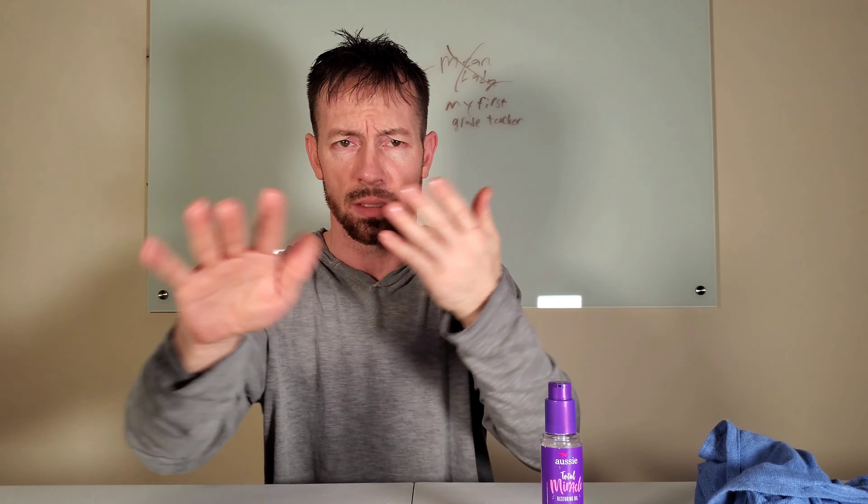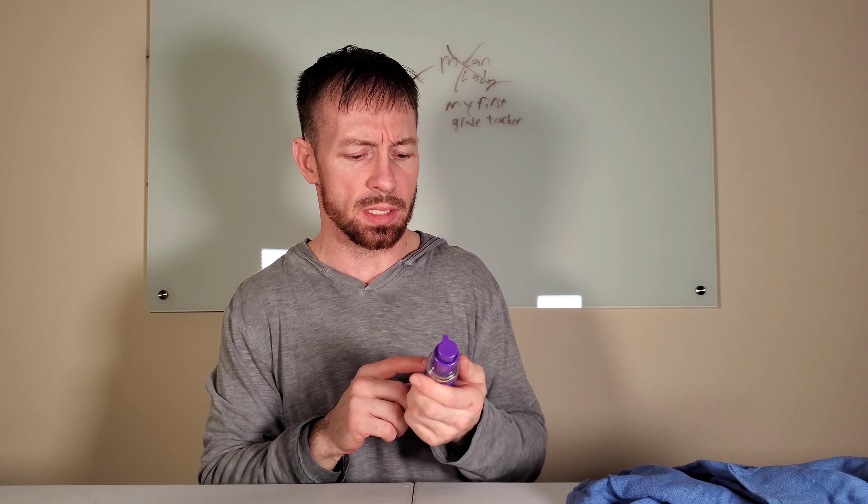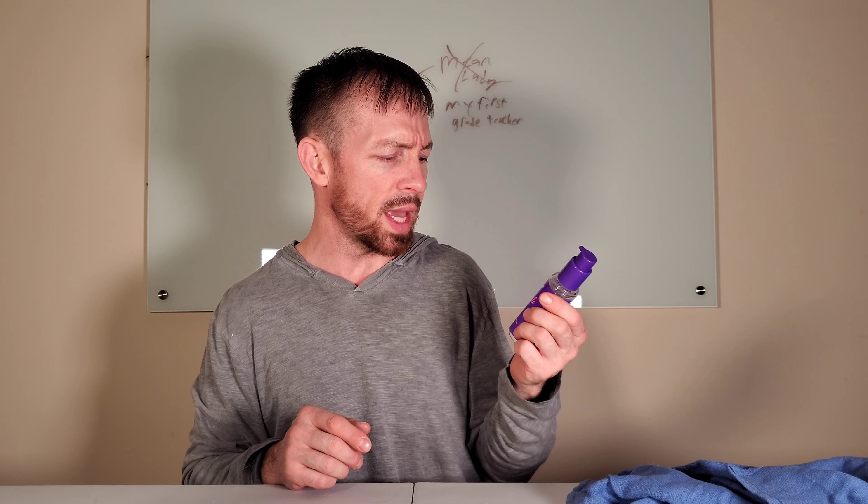We're here to test the product. My hands are definitely greasy — hairy greasy. This is Aussie Total Miracle with apricot and Australian macadamia oil. I've got it available at www.mysaverbox.com. This is how it works with short hair — I would imagine it's going to be different for longer hair. Got a really good deal, like the cheapest price available online.